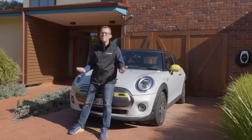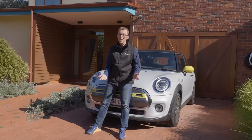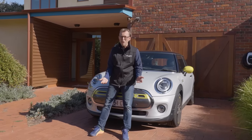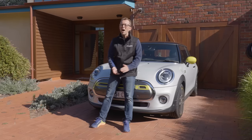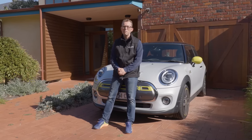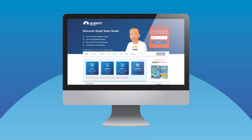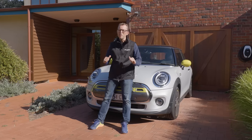So there you have it — everything you need to know about charging EVs in Australia. And if you're looking to get an EV charger installed on your home, the safest way I know to do that is to get multiple quotes from reputable, highly vetted installers. That's exactly what my website SolarQuotes can do for you. Simply go to solarquotes.com.au, pop your postcode in the box, hit the button and leave the rest to me.